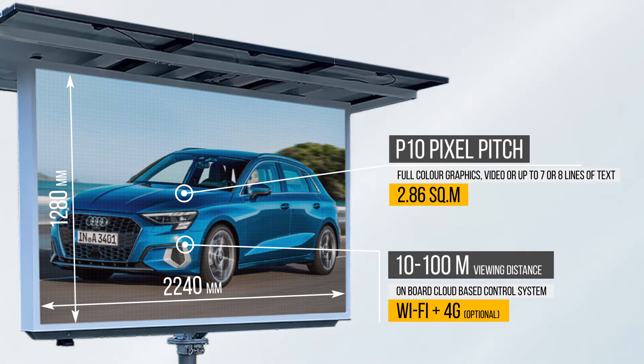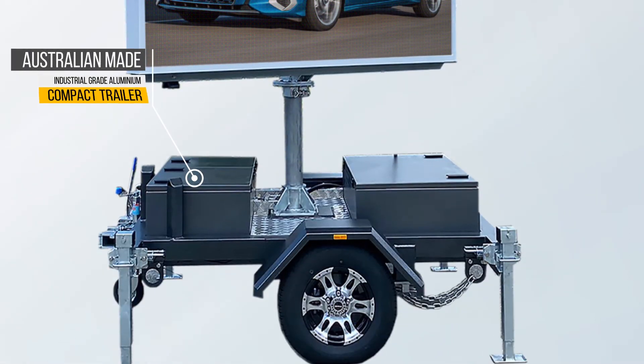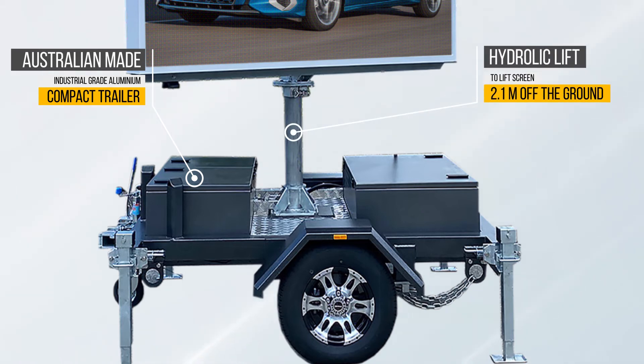The V4S has an on-board cloud-based control system with Wi-Fi and optional 4G connectivity for easy remote ads management. The robust Australian-made and assembled compact trailer is made from industrial-grade aluminum, engineered for Australian conditions, and features a hydraulic lift to raise the screen 2.1 meters off the ground.